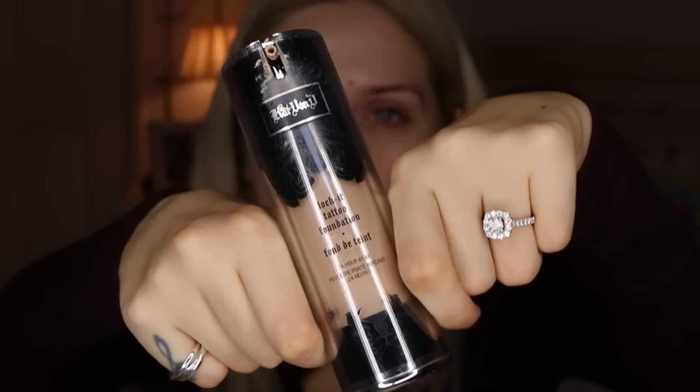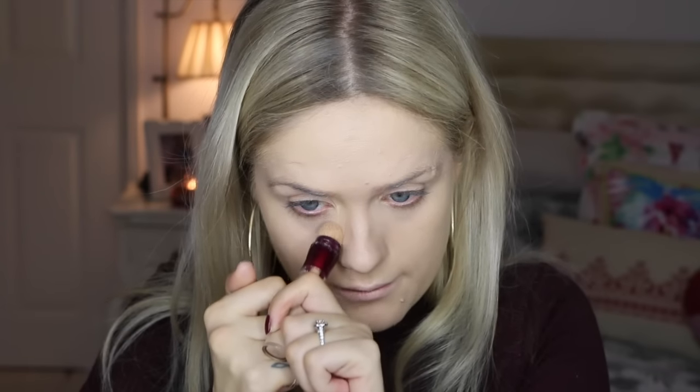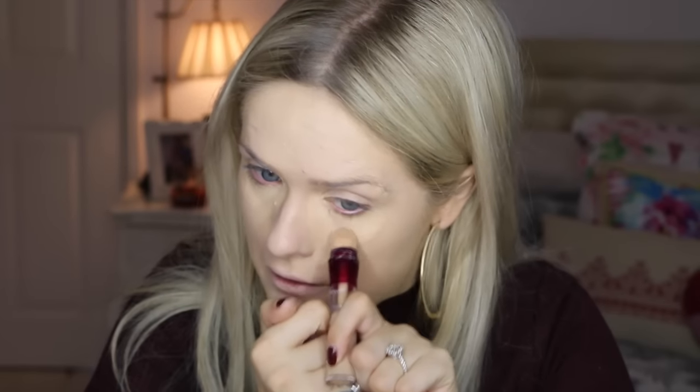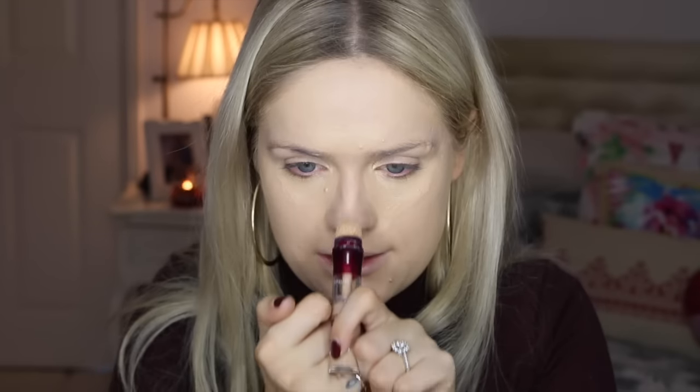For foundation I'm gonna be using the Kat Von D Lock It Tattoo Foundation in the shade Light 45. This is a real high coverage foundation, it's quite thick. But I like it — I feel like I need it at the moment, my skin just feels gross. For concealer I'm gonna be using the Maybelline Age Rewind in Light. I'm gonna pop that in an upside down triangle under my eye, in between my eyebrows, the tip of my nose, my cupid's bow, and my chin.